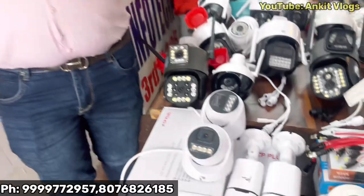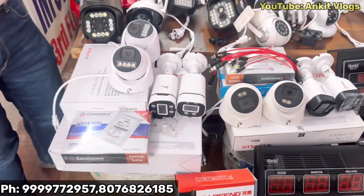I want to give you the most unique feature for my dealers and customers — I will give you a new camera with the best service.